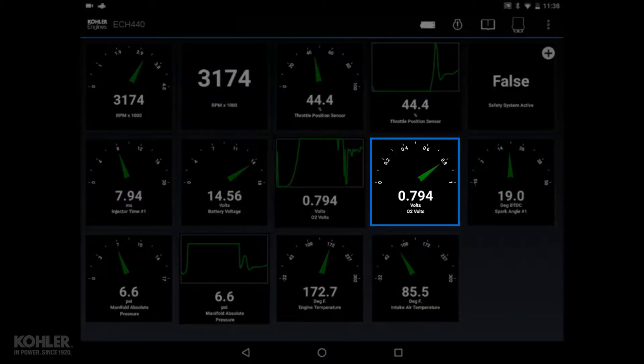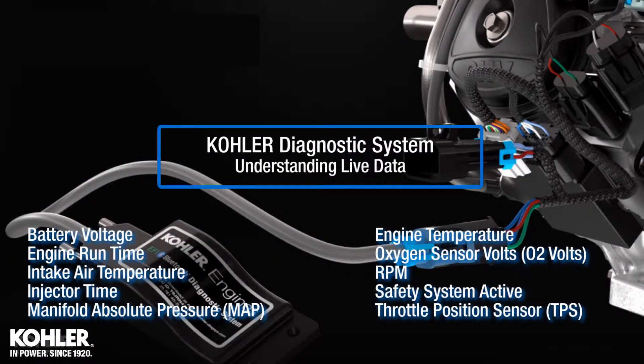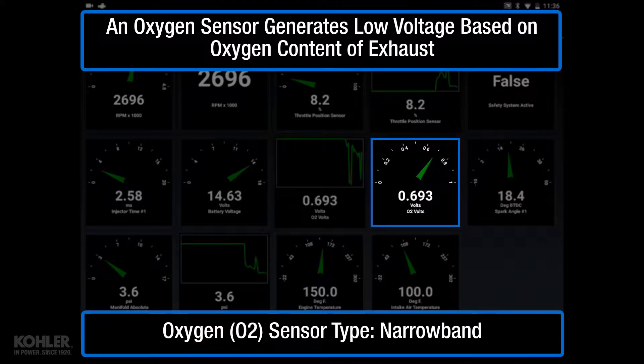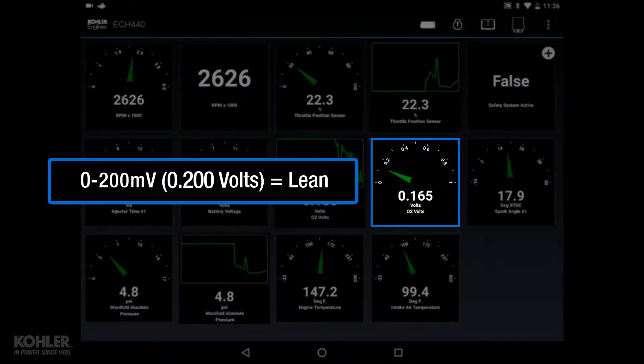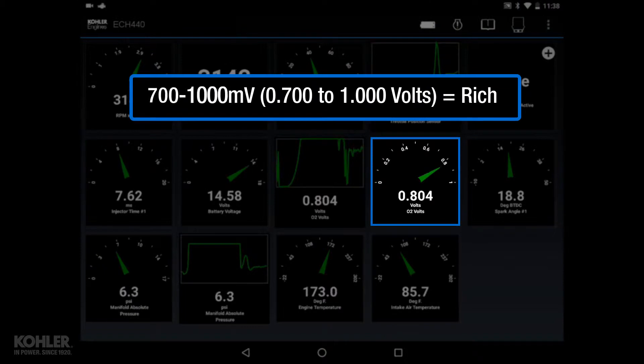Do you expect this engine to be rich or lean as the throttle is opened? The oxygen sensor generates low voltage based on the amount of oxygen in the exhaust. It generates up to about 200 millivolts for lean exhaust conditions and about 700 millivolts to 1 volt for rich conditions.